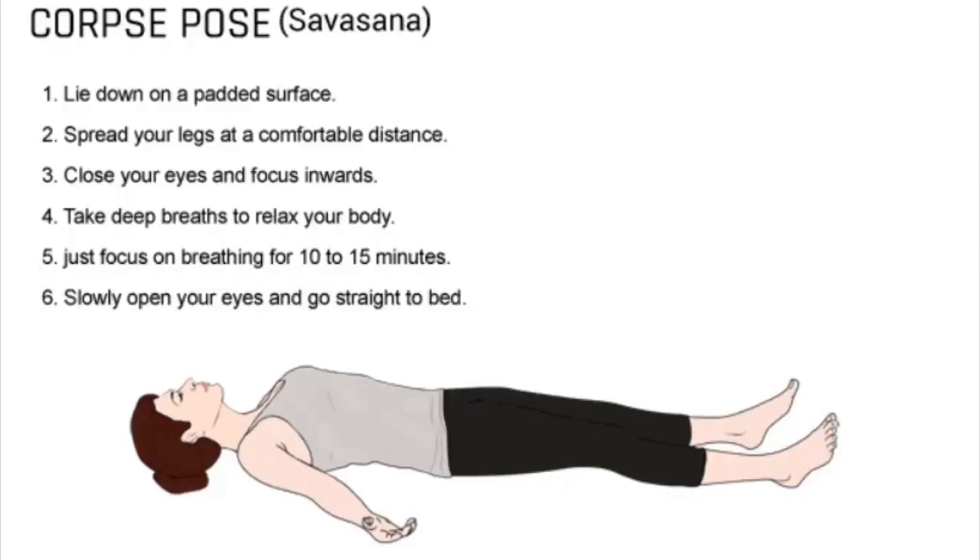1. Lie down on your back on a semi-hard surface; you may use a neck pillow. 2. Place your legs apart at a comfortable distance and relax. 3. Keep your arms at your sides, at a slight distance from your body with the palms facing up. 4. Close your eyes and direct your thoughts inward. 5. Inhale deeply and slowly exhale, relaxing your body as you do so. 6. Let go of your body completely and relax your breathing. 7. Slowly open your eyes. Go straight to bed for a good night's sleep.